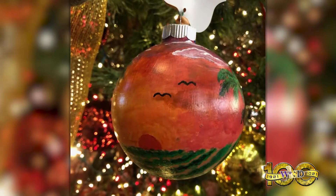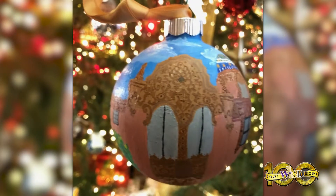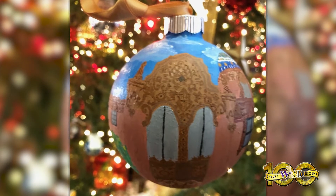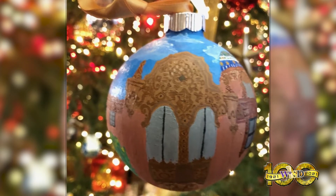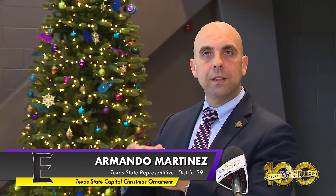It has a little bit of graphics from each part of the district and especially here in Weslaco, and the beauty of it is the fact that you can see that type of vision that Tanya had when she made that ornament, really depicting the most important parts of our district.